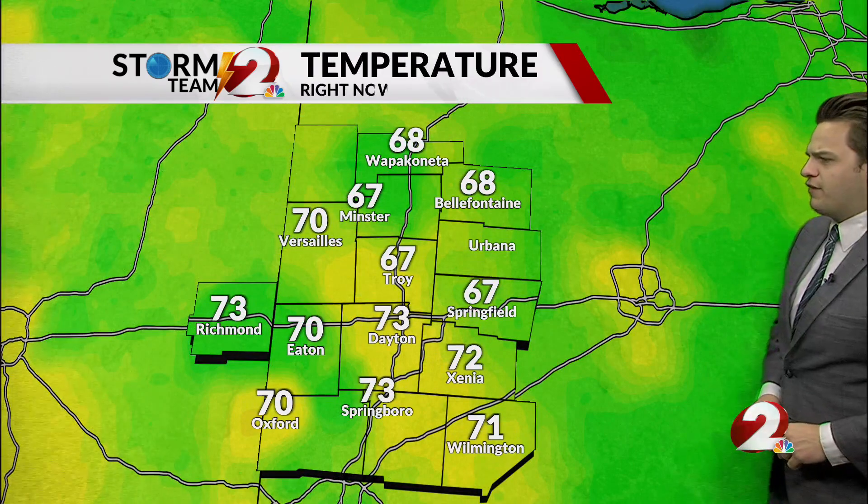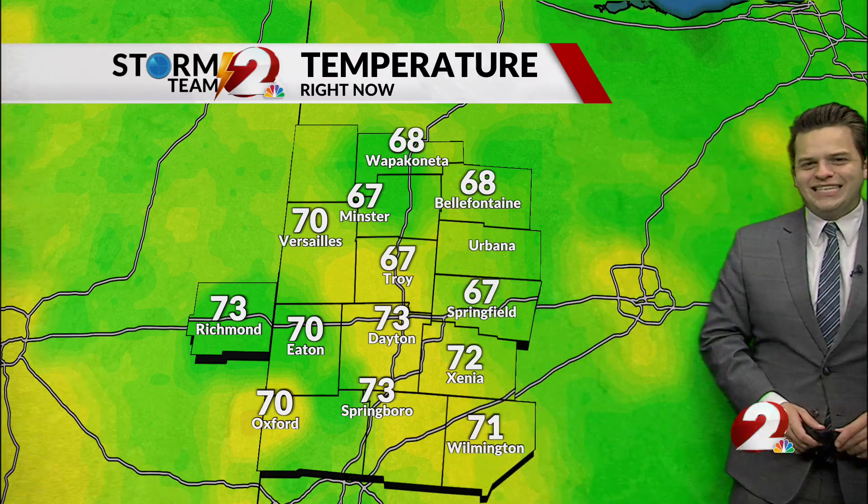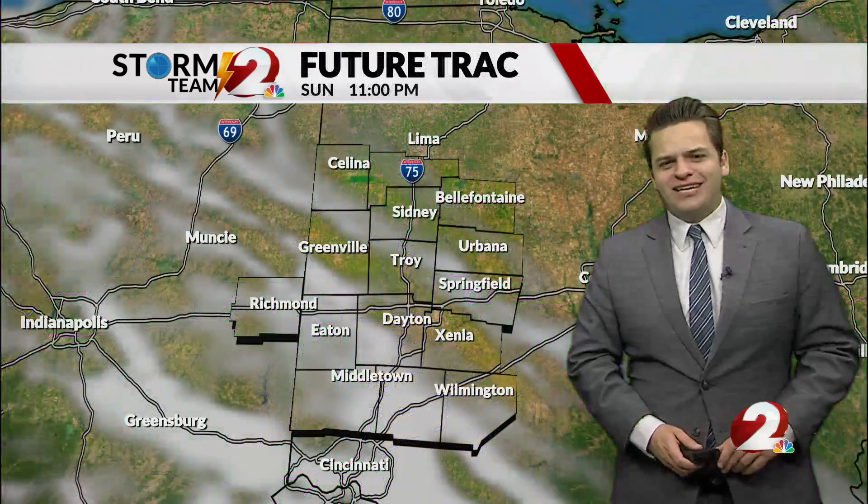73 is your current temperature, winds east-southeast at 10 miles per hour, the dew point at 55, so we do have humidity right around the 50% mark. The 60s are showing up to the north, right around 67 and 68 in those northern counties, and further south right around 70 to 73.